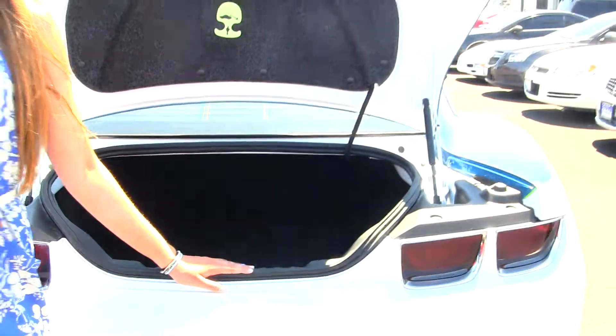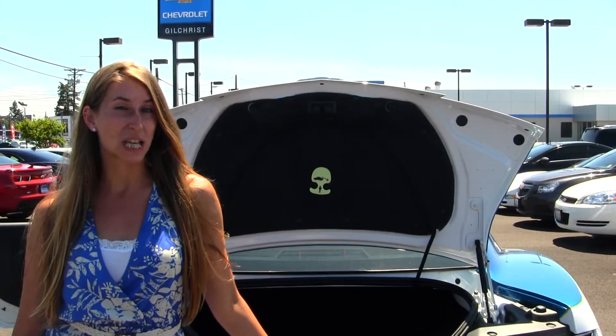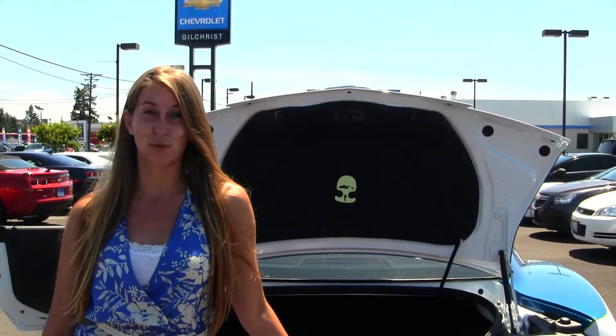All of our inventory here at Gilchrist goes through an extensive service and safety inspection. They are beautifully detailed so you can purchase with confidence. Give us a call today to set up a test drive with one of our professional sales representatives at 253-472-3311. Thank you for clicking on our virtual tour.